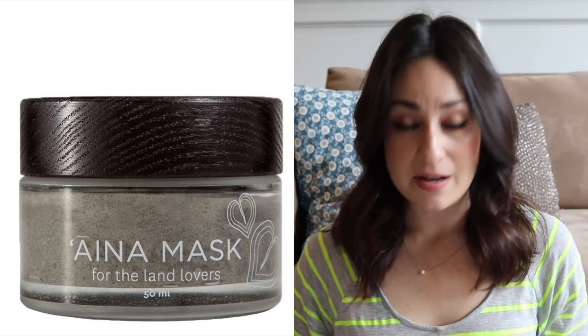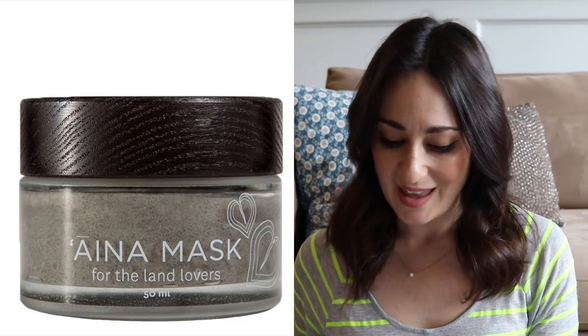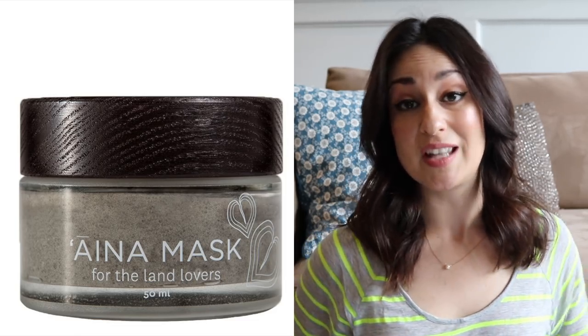The sidekick this month is the Moana mask — tagline: for the ocean lovers. They also do another mask called the IANA mask, I believe — I-A-N-A — for the land lovers.